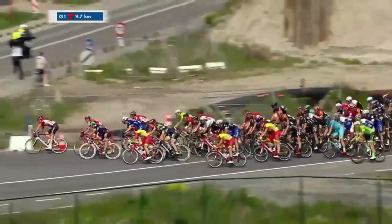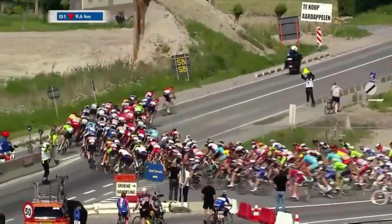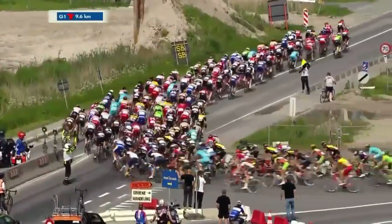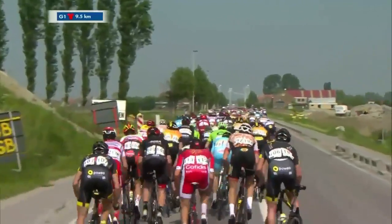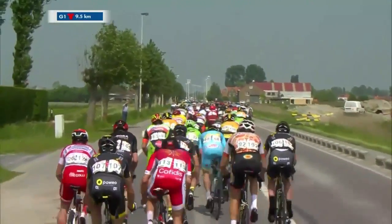Jasper Stoven of Trek-Segafredo is sitting just behind the Direct Energie rider as we take a turn. This can be a very, very tricky finale — so many twists and turns, so many times where you have to slow down and speed up again. There's so much road furniture in these final 10 kilometers. I feel like we might see a crash today, though I hope not — I want everybody healthy and I want to see a straight-up sprint. This could be one of the closest sprints in the history books.